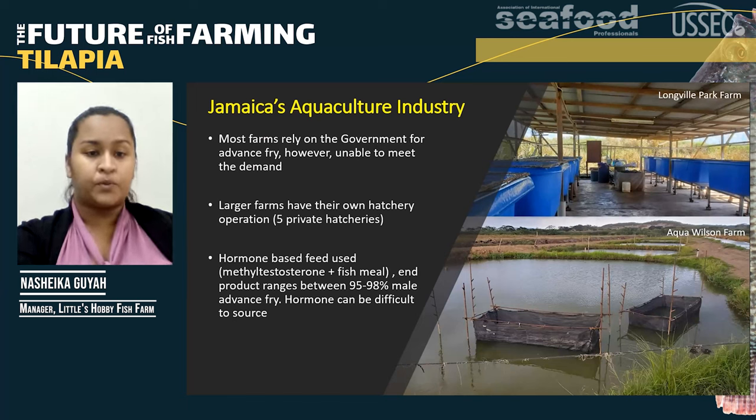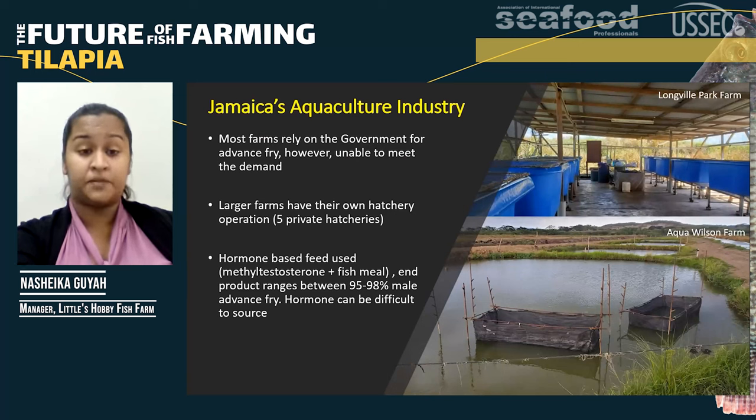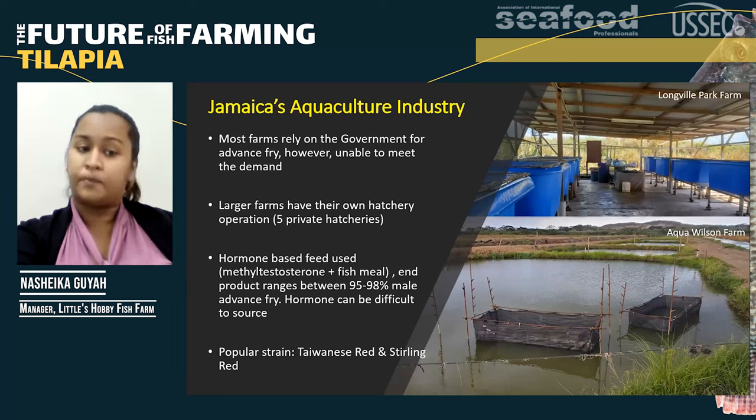These hatcheries use a hormone-based feed using methyl testosterone with fish meal, which gives an end product of between 95% to 98% male advanced fry. However, this hormone can be difficult to source because only one company in Jamaica has the license to import it. The popular strains used in these hatcheries are Taiwanese Red and Sterling Red.